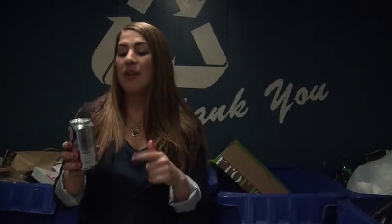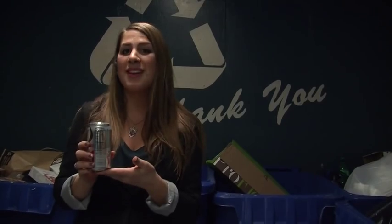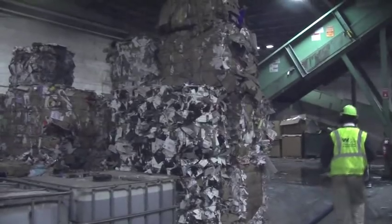From the plant, recyclables are taken elsewhere to be reprocessed and repurposed. For example, aluminum cans like these are taken to the plant, reprocessed, and distributed, and can be back on the shelves as aluminum cans within 90 days. The facility will process roughly 400 to 500 tons a day — if hitting on all cylinders, up to 500 tons a day.